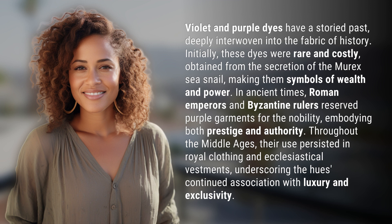In ancient times, Roman emperors and Byzantine rulers reserved purple garments for the nobility, embodying both prestige and authority. Throughout the Middle Ages, their use persisted in royal clothing and ecclesiastical vestments, underscoring the hue's continued association with luxury and exclusivity.